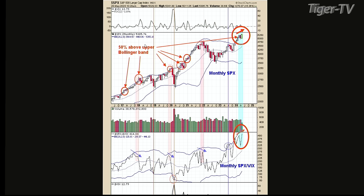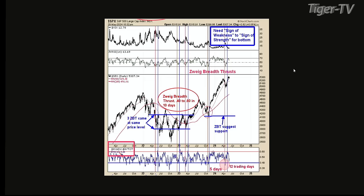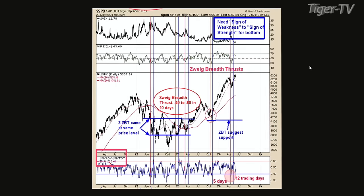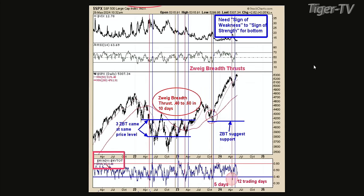Let's go to chart two. The middle window is a ZWAG breath thrust indicator, and it actually gets kind of good clues of what the market may do. To get this ZWAG breath thrust indicator triggered, you need a reading below 0.4 — then you need a rally. It's actually an advancing issues versus total issues type indicator. You need a reading below 0.4, and within 10 days or less, you need a reading of 0.6 or higher. When you get that, that's kind of a thrust off of a bottom — a mini selling climax to a buying climax. If that can happen in 10 days or less, that's usually a good sign near-term.